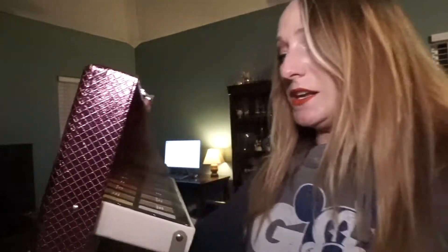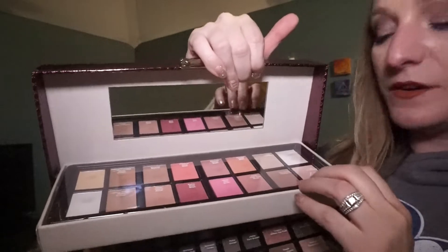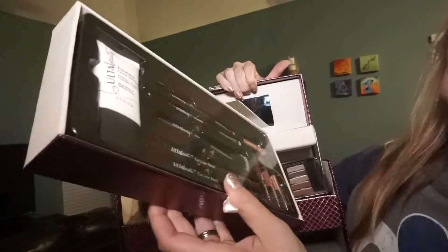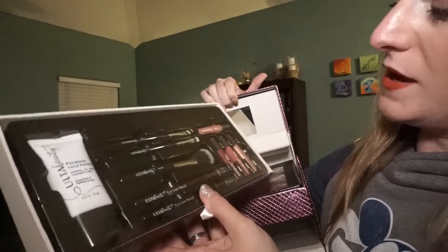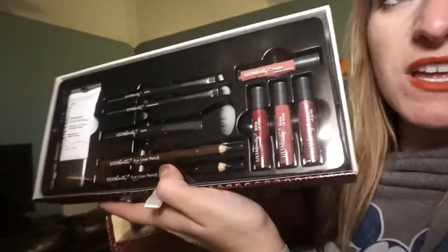The next item I got is this Ulta 50 and Flirty and Flawless 76-piece collection. You've got so many things like bronzers up here, shadows, and like every shadow you can think of down here. And then down here you've got mineral oil-free powder-less face primer — nice — and some brushes, some pencils, and over here some nice pretty lip colors. Wow, it's a nice big set.